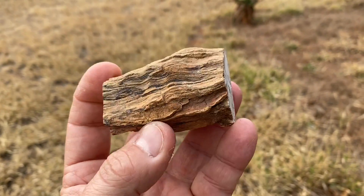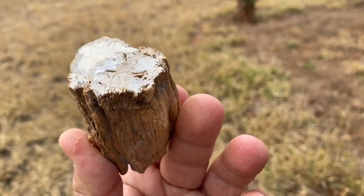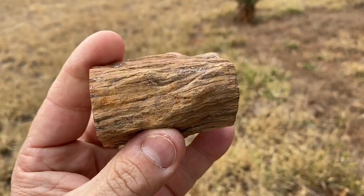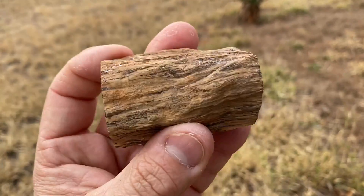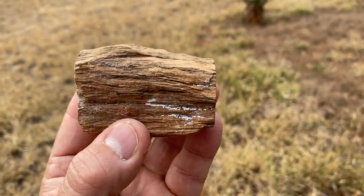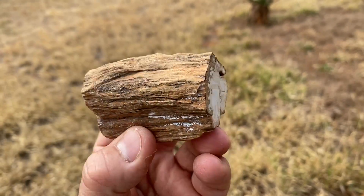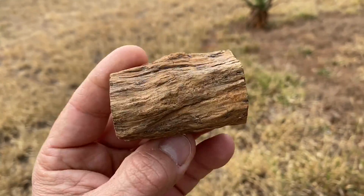The word petrified is used to describe organic material that has actually become rock. Some people will say fossilized — petrified is the correct term. Petrification is a long process; it takes quite a long time. It'll take at least 10,000 years or more, usually 50,000 years or upwards.